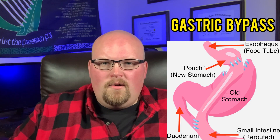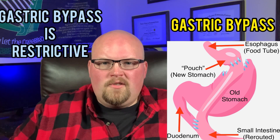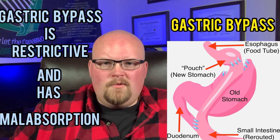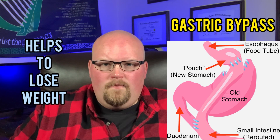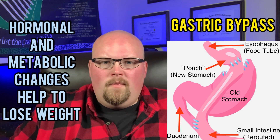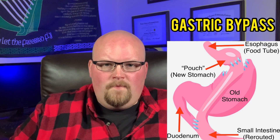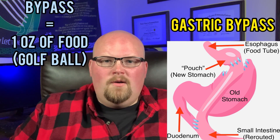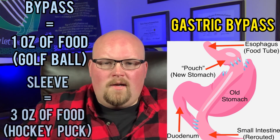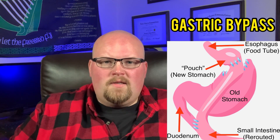The new small pouch makes the surgery restrictive, meaning you reduce the amount of food you can eat, but it also has malabsorption, meaning the calories from what you eat aren't fully absorbed, which helps you lose weight. There are also the hormonal and metabolic changes mentioned earlier that further aid weight loss. The gastric bypass pouch holds one ounce of food — the size of a golf ball — which is significantly smaller than the three ounces of the gastric sleeve stomach.